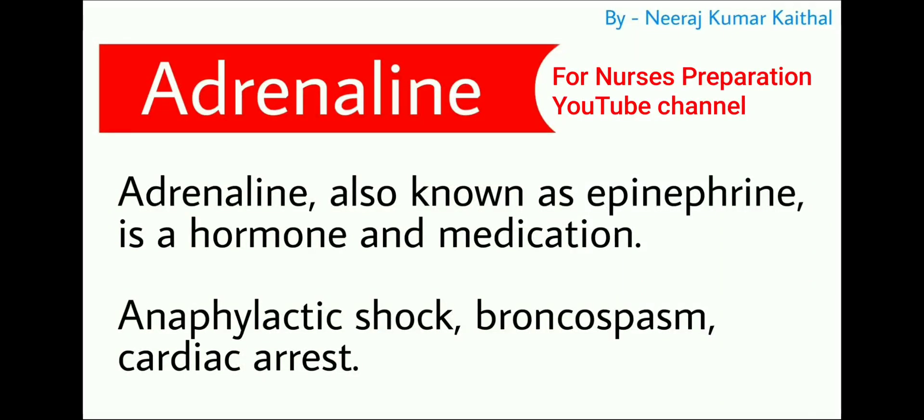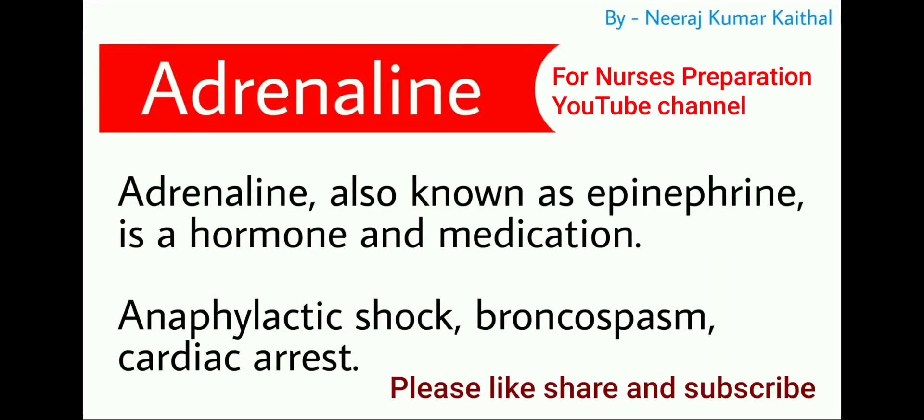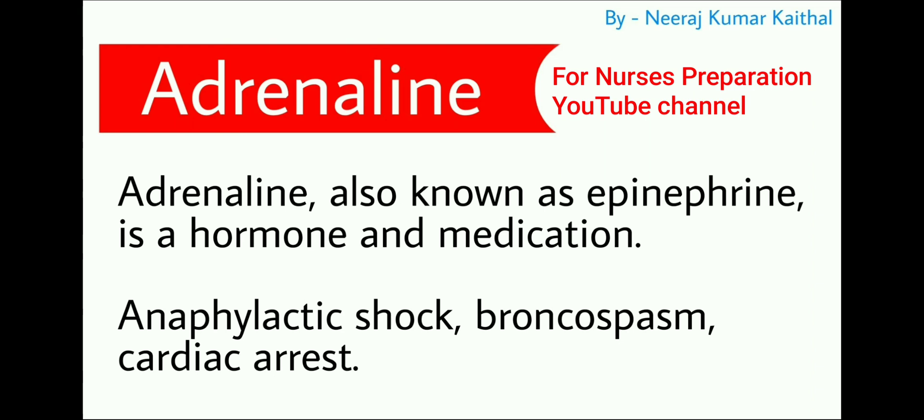The next most important drug used in emergency situations is adrenaline, also known as epinephrine. It is a hormone and a medication. Adrenaline is used in the treatment of anaphylactic shock, bronchospasm, and cardiac arrest.